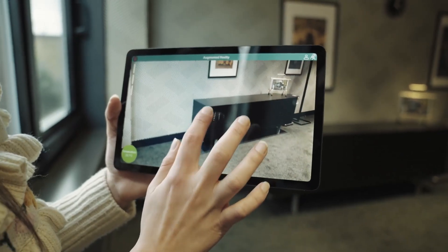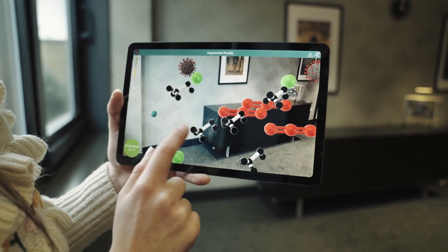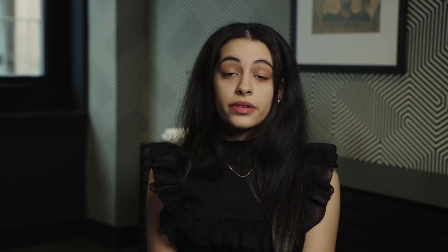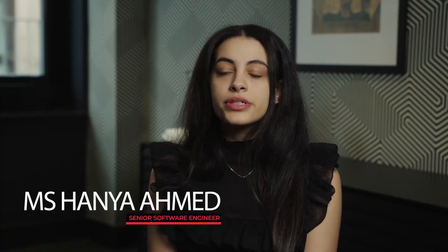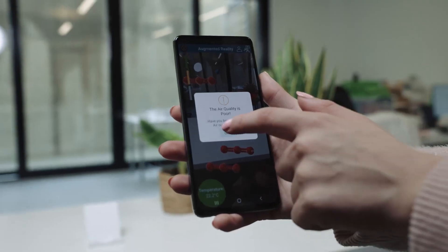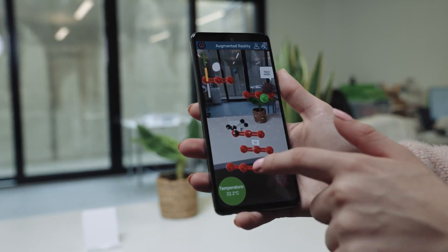One of the most important and engaging functionalities in the app is the augmented reality. This was implemented to help the user visualise the air pollution inside their home. This is an immersive technique so they understand what each molecule is and how it is affected by their day-to-day activities.